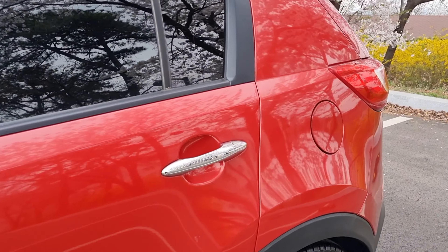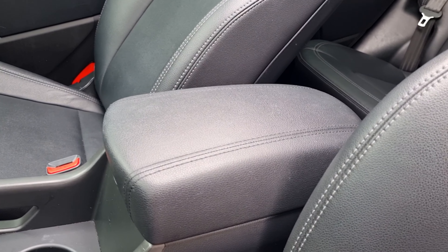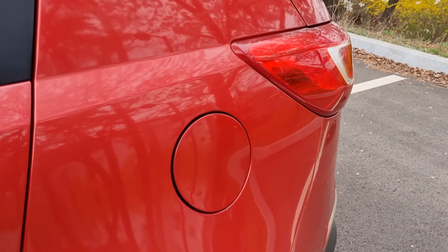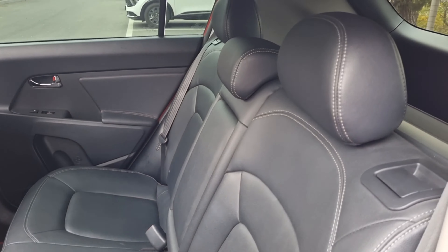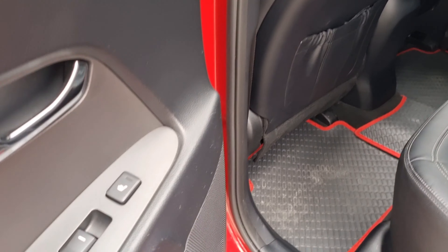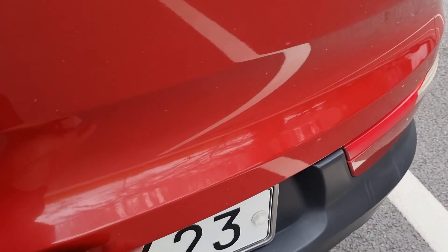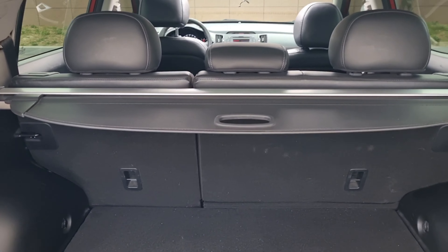Now we're going to check inside this car. First of all, let me turn down the radio volume. It smells good — very fresh air in here. Full leather seats for five passengers, and heating seats for the rear. There's also a hide and trunk button here.